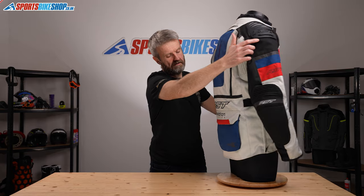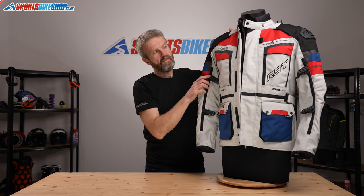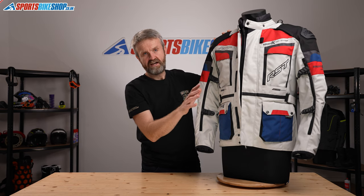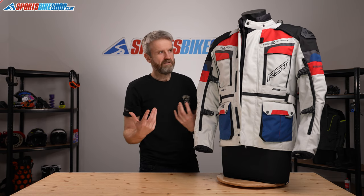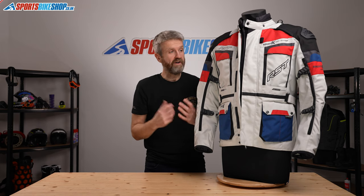Inside the jacket there's quite a departure from what RST have done before with their adventure suits. Previously they had separate waterproof and thermal liners you could fit independently. This one combines both into one, which RST say reduces bulk — their test riders found they only ever rode with both liners in or neither. Customer reviewers of the non-airbag jacket have pointed out that this is less than ideal in warm and wet conditions, since to stay dry you need the thermal lining in as well. Whether that affects you is a personal decision.